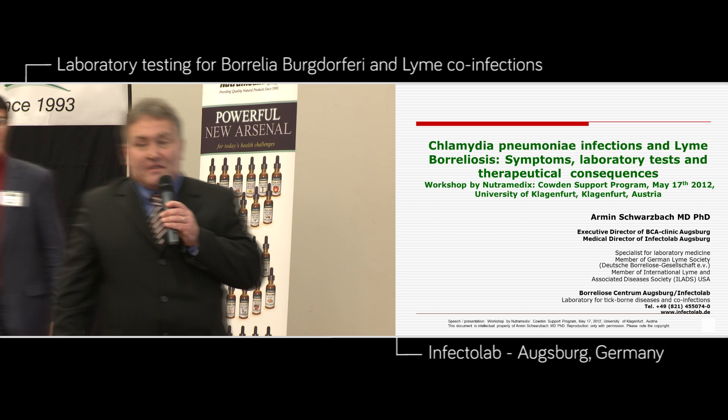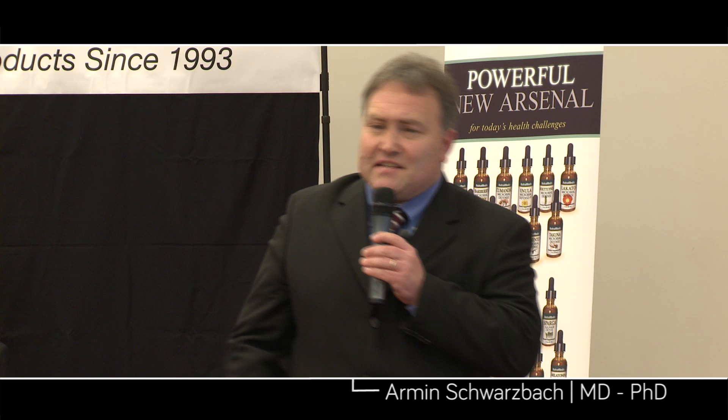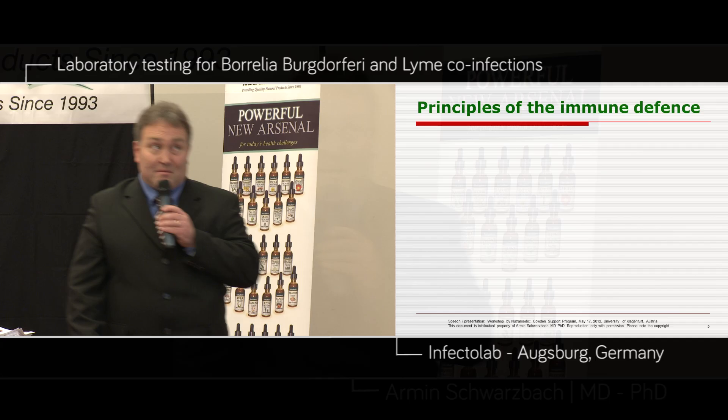This is a workshop and it's a great workshop. I hope this will be a start-up for more workshops everywhere because Lee Corden is a very famous man in the USA. Congratulations for the great job you are doing for patients. I start now with a laboratory presentation — it's not so easy to understand, I will hurry up a little bit because the time is restricted.